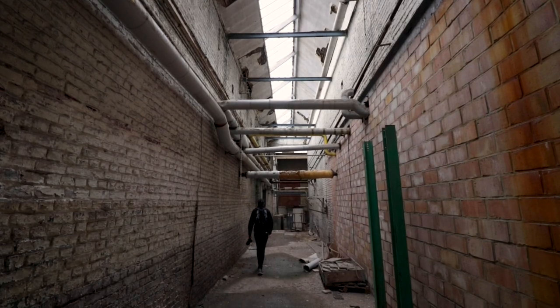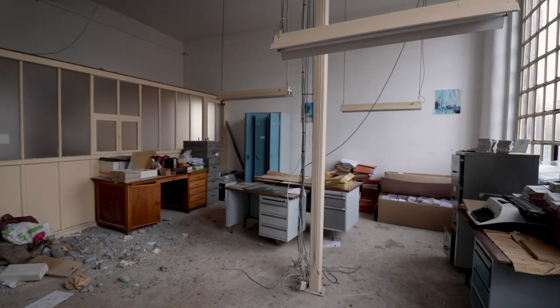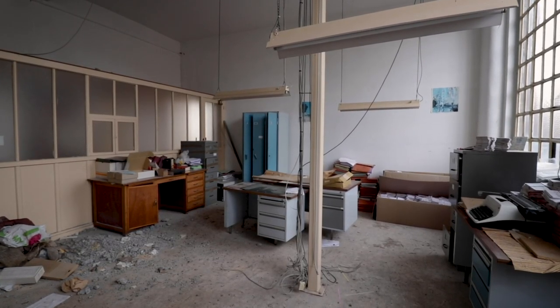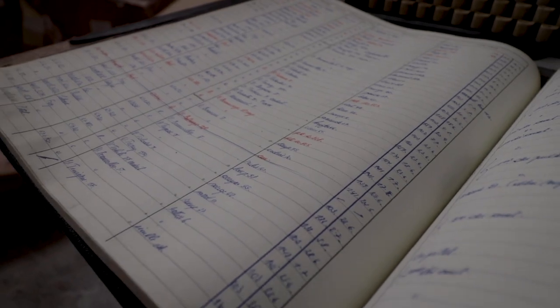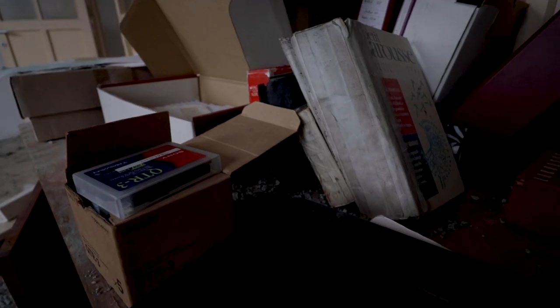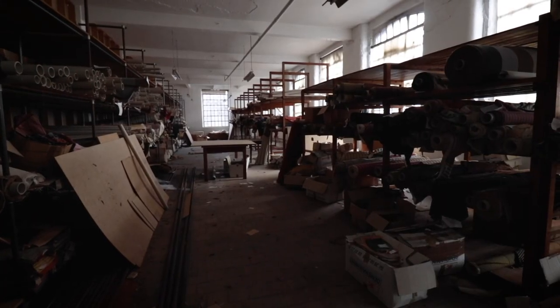After walking further through the mostly empty halls, we decided to conclude our explore with a visit to the old administration building. This really didn't disappoint — all of the old papers and offices were still very intact and consisted of all kinds of remnants of better times. What we also came across were the textile sample racks, which were completely intact and still stocked.